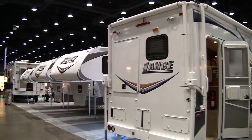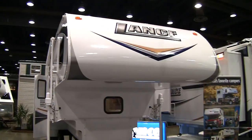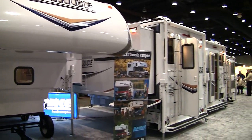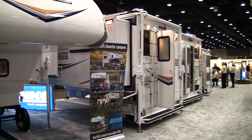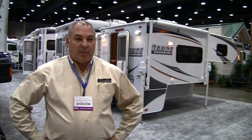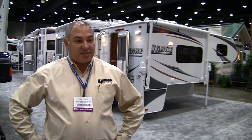Hi, my name is Gary Conley. I'm from Lance Camper Manufacturing. As you can see here, we're looking at 2010 products. We have a real exciting product to offer this year. We have 11 models that we'll be producing this year. We've taken a goal of trying to reduce the weight on all of our campers, and I think we've achieved that. All of our units are now CARB compliant, which means that we've taken out a lot of the carcinogens and toxins and formaldehydes that exist in a lot of RVs.